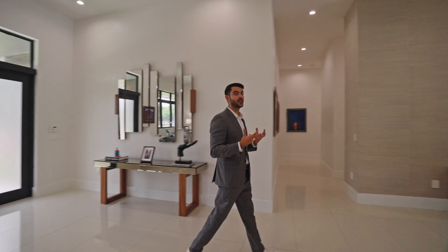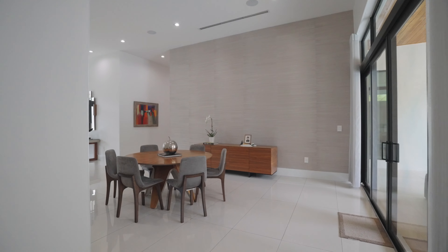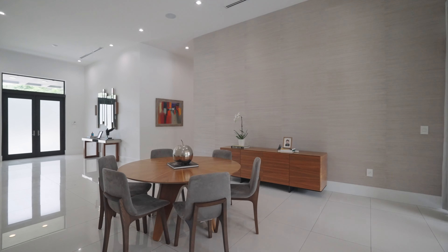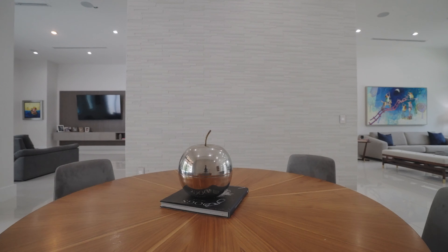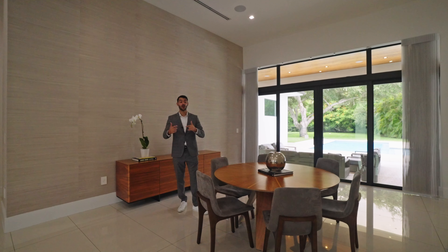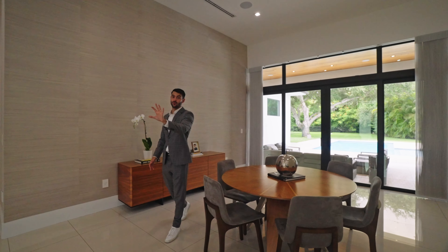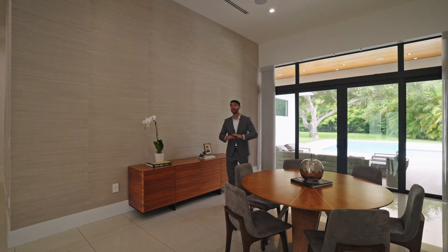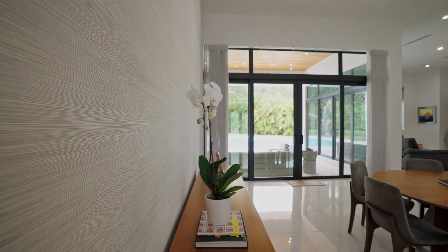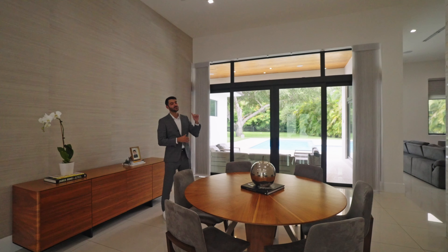You really feel the volume and size the moment you walk in. This is your formal dining room right here — you could definitely put something much larger and more grand in this space. You can even swap it, making this the living room and the living room the dining room. It's a versatile space. Love the wallpaper and the accent tiling on the wall. You have speakers in all the entertaining spaces, so when you're having a party, it's a party.